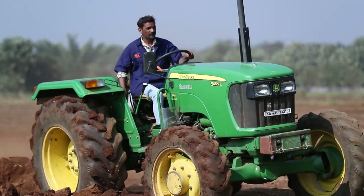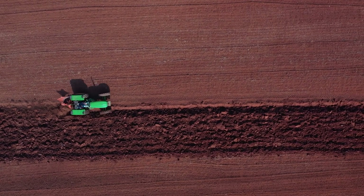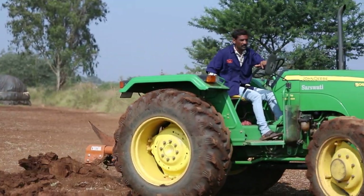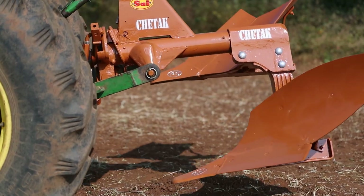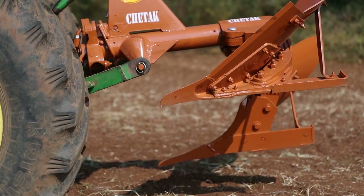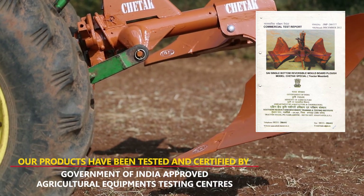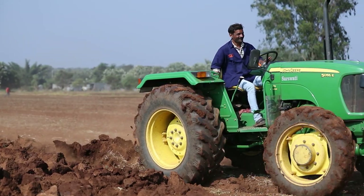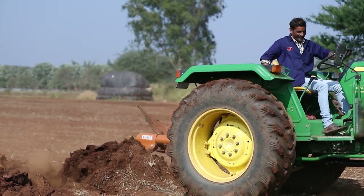With thousands of satisfied farmers, Saai has also developed single bottom mechanical reversible plows in two different models for tractors above 45 HP and 50 HP with boron steel hardened wear parts to give value addition to these plows. Tested and certified by Government of India testing centers for specifications, quality and performance, Saai Single Bottom Mechanical Reversible Plows are available under subsidy in different parts of India.